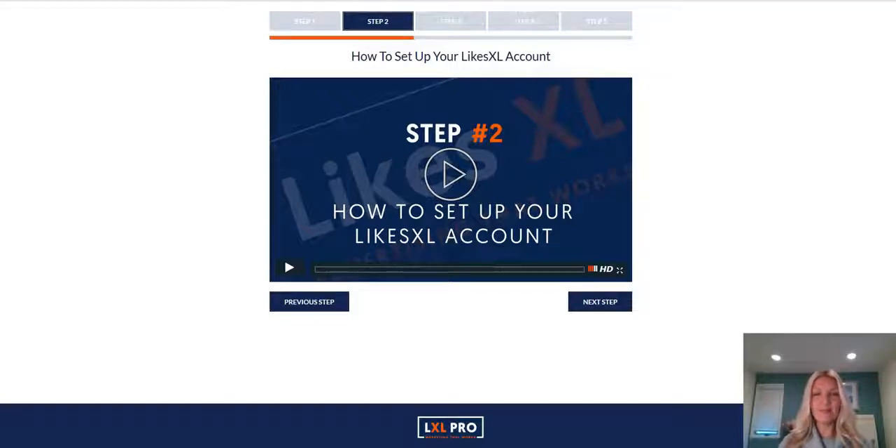Hello and welcome to step two: how to set up your LikesXL account. In this video I'm going to show you how to set up your brand new LikesXL account so you can begin earning in the next 30 minutes.